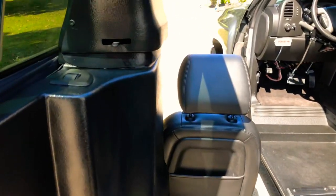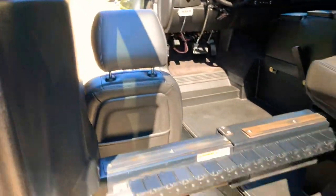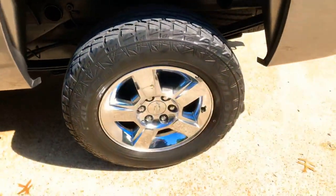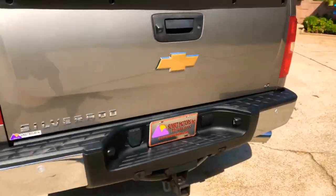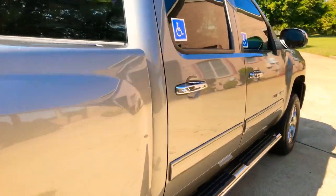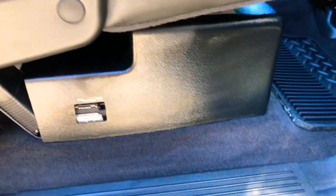There's a manual release in case of an emergency. There's your gas cap. It's got nice 18-inch chrome wheels with some good tires. It's a good looking truck.